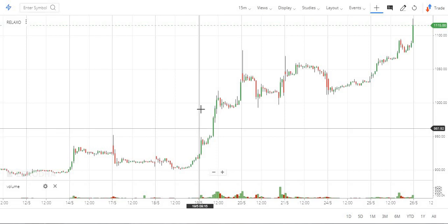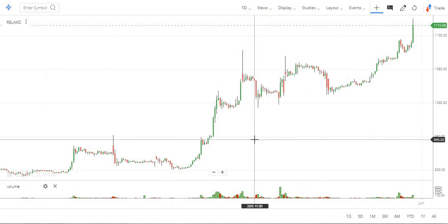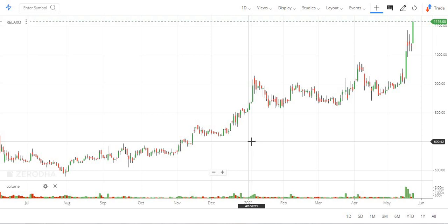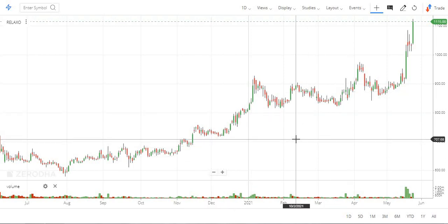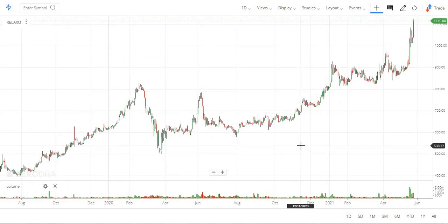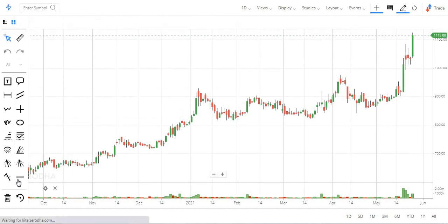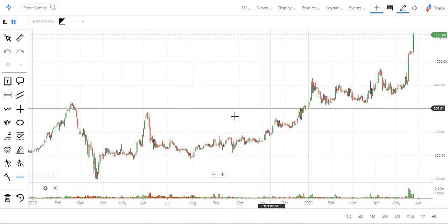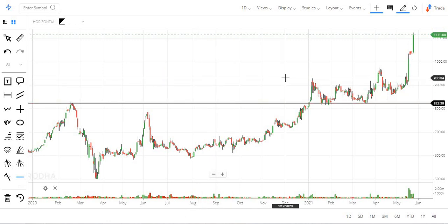Relax of footwear — this is a bit of trading stocks. But if the momentum is coming, there will be a bit of volume in the stocks. That's why we use that. This is a breakout — a very strong stock from a very long time away.